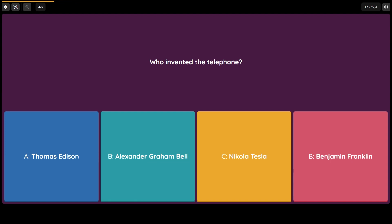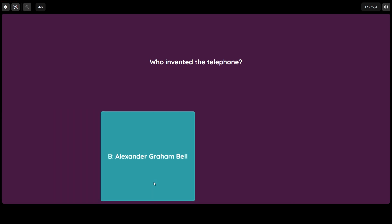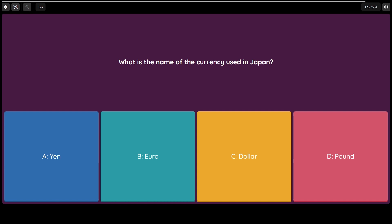The answer is B) Alexander Graham Bell. And finishing today, the last question — question number five: what is the name of the currency used in Japan? Is it A) the Yen, or B) the Euro?